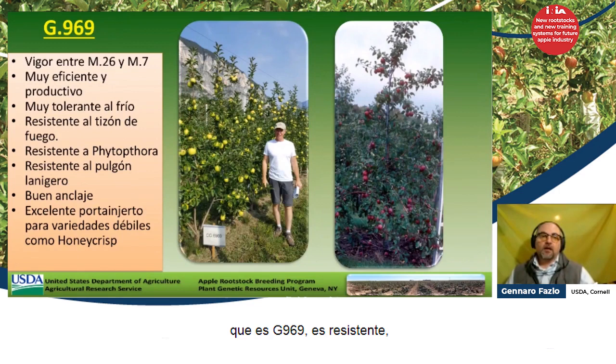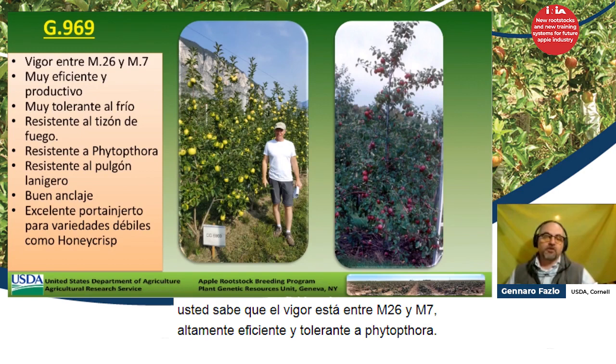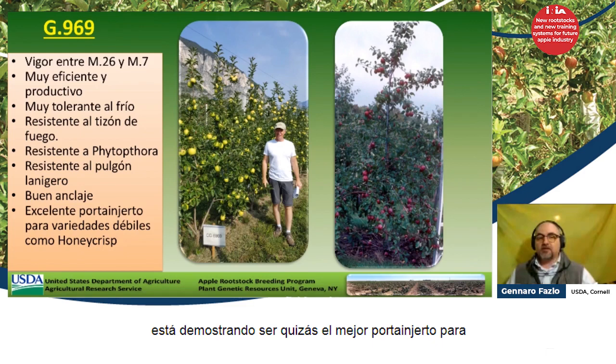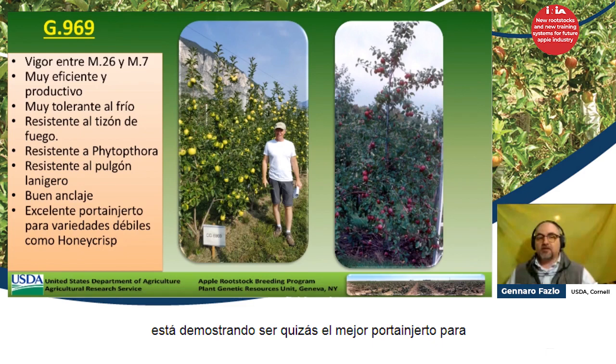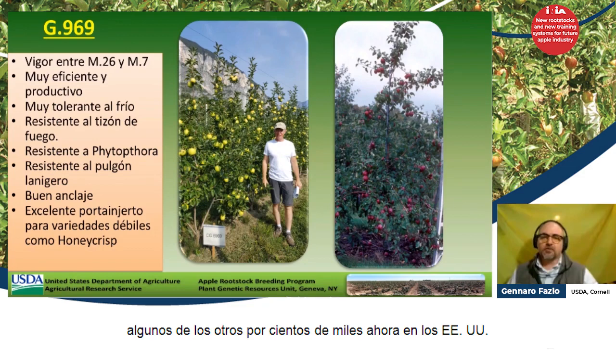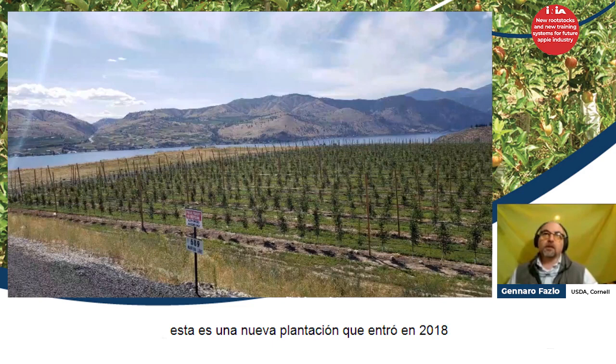This is another one that will be coming to you hopefully soon, which is G969. The vigor is between M26 and M7, very highly efficient and tolerant to Phytophthora and woolly apple aphid. It is showing up to be perhaps the best rootstock for production of Honeycrisp here in the U.S. because of the calcium-to-potassium balance that it has. We're planting G969 and some of the others by the hundreds of thousands now in the U.S. This new plantation went in in 2018 and it's now in full production and it's really beautiful.